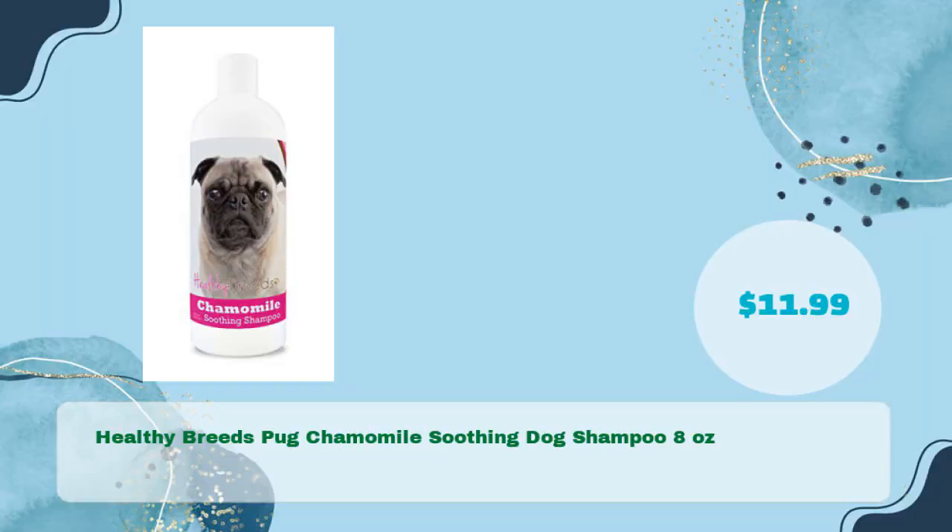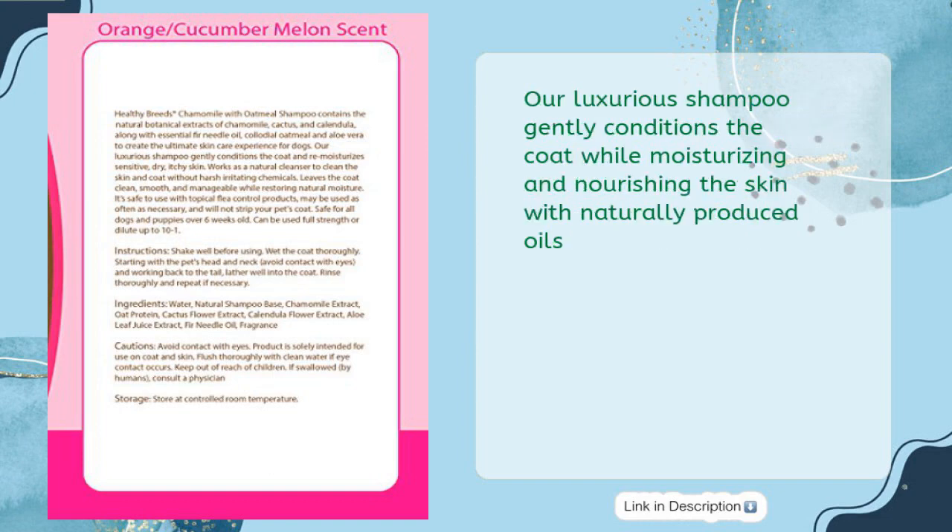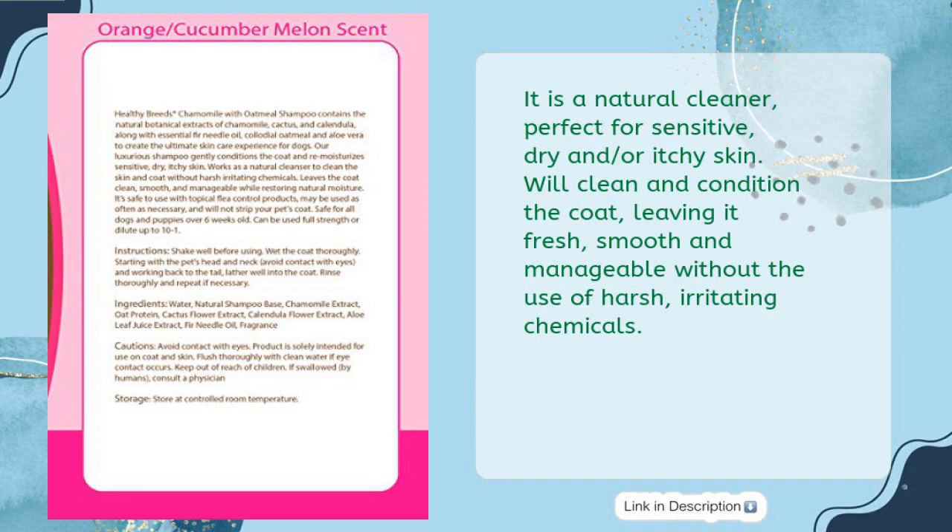Number four: Healthy Breeds Pug Chamomile Soothing Dog Shampoo, 8 ounces, in just $11.99. Healthy Breeds Chamomile Dog Shampoo with oatmeal contains the natural botanical extracts of chamomile, cactus, calendula, fir needle oil, colloidal oatmeal, and aloe vera. Our luxurious shampoo gently conditions the coat while moisturizing and nourishing the skin with naturally produced oils. It is a natural cleaner perfect for sensitive, dry, and/or itchy skin.